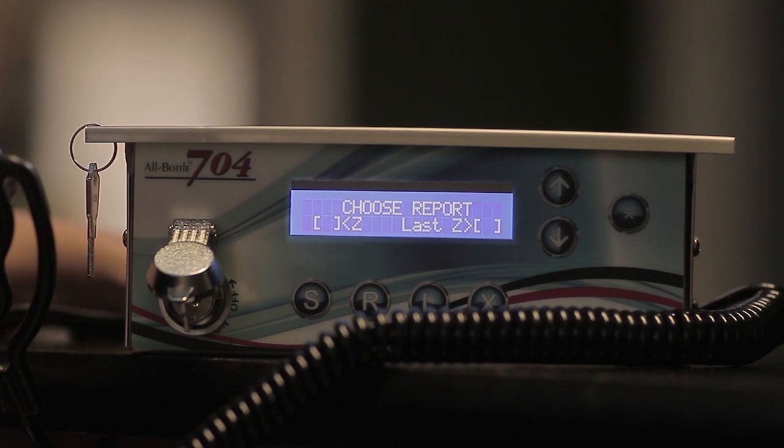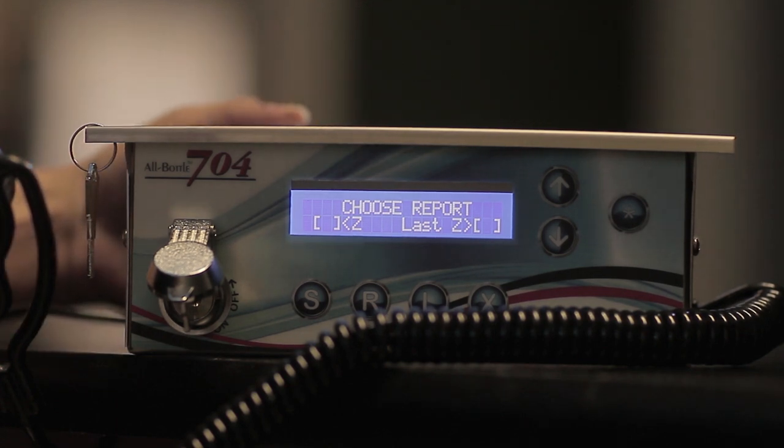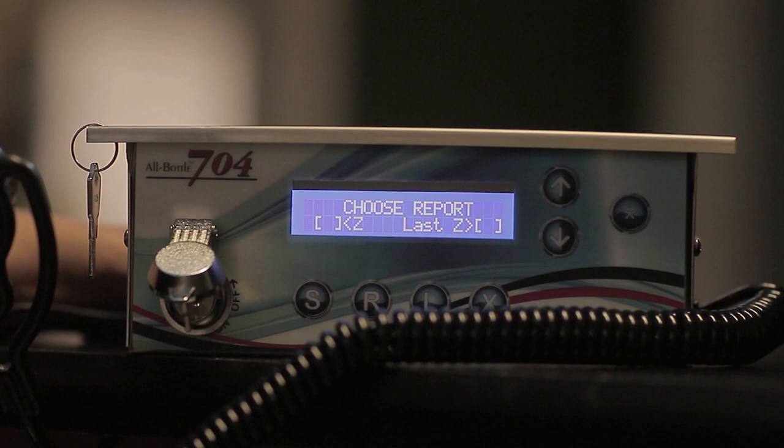There are many bars that have chosen to interface — that's another good thing about this system. We can interface it with the register so that every drink poured automatically rings up. So when we talk about accountability, as a bar owner or manager, coming in and knowing there's accountability for every drink poured — that everything that went across your bar you have a record of — it's a nice sense of security.